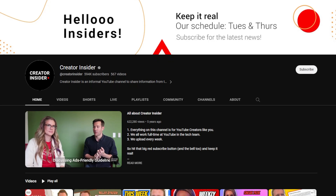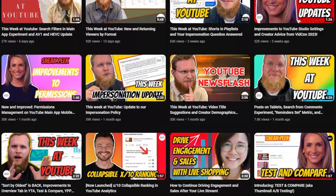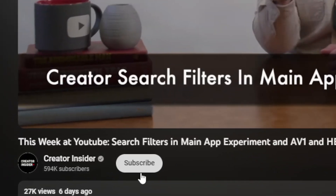Next is Creator Insider, a YouTube channel run by YouTube employees. They share news, policies, and updates every single week. This is a YouTube channel ran by the people behind YouTube — these are YouTube employees. The content is valuable, and every creator should be subscribed.